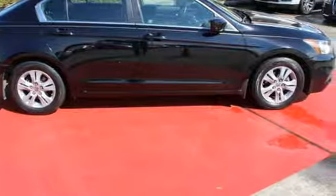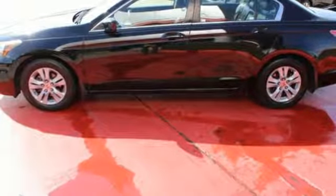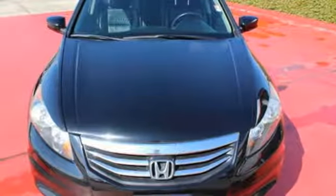A practical, smart choice — there's good reason why the Accord is a perennial favorite for both critics and consumers alike. Experience it for yourself today.